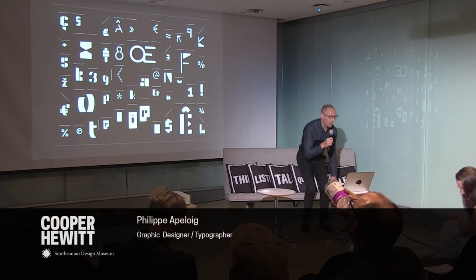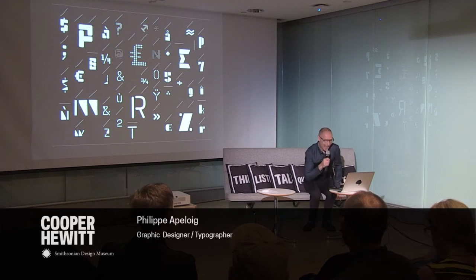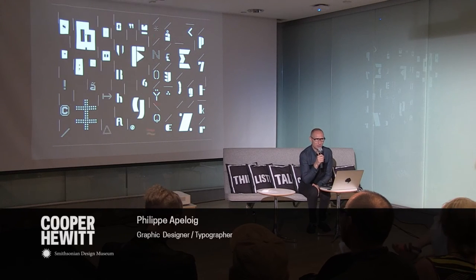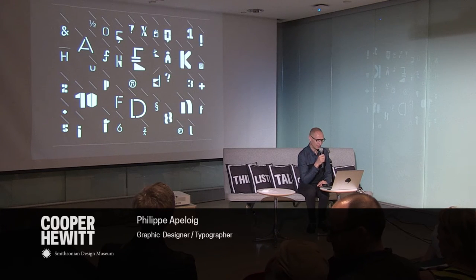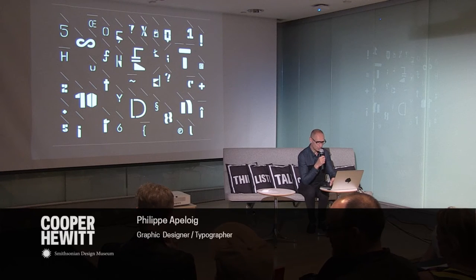I'm sitting because I can see the screen better — I hope you don't mind. I work a lot with typography and I like to design it in a very expressive way. What you see on the screen is a series of experimental typefaces that have been designed over the years. Let's start with a very recent work.